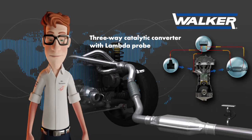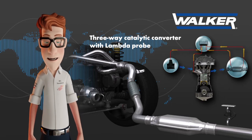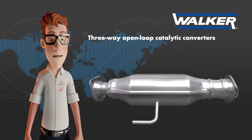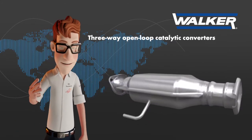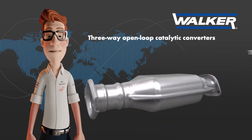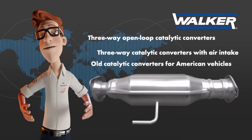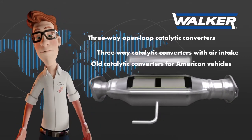This is the kind of catalyst found in gasoline vehicles, which is why they are also called catalytic converters for gasoline engines. Finally, the third type are three-way open-loop catalytic converters, also called three-way catalytic converters with air intake, or old catalytic converters for American vehicles.